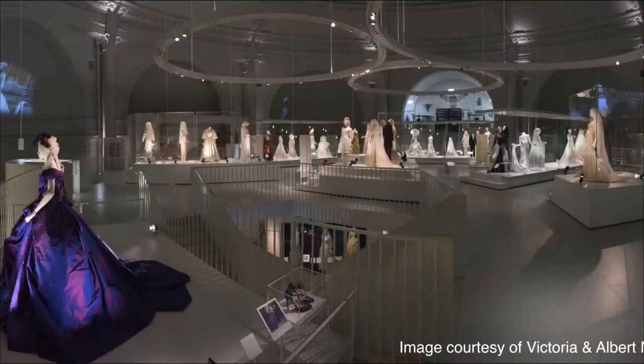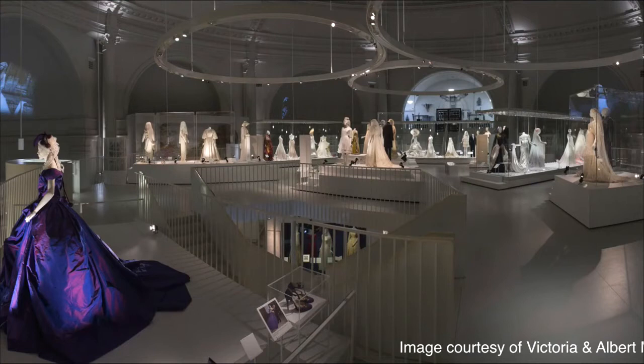So the first slide basically shows the exhibition room. It spans over two floors and it is showing wedding dresses from 1775 to present — that's about 239 years of wedding dresses.